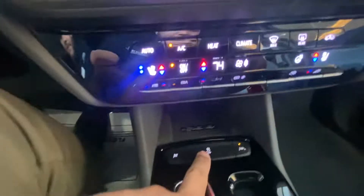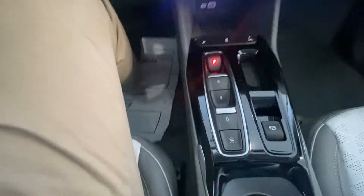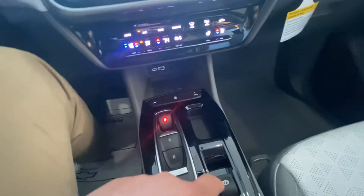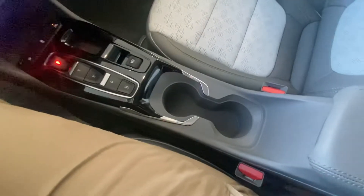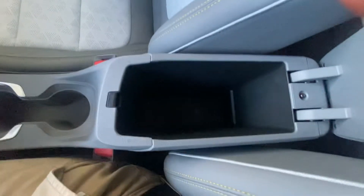Got your different drive modes here — park, neutral, reverse, and drive. That's your safety parking brake down here. Got our cup holders. Take a look on the inside — good amount of space down here, honestly more than I was expecting.